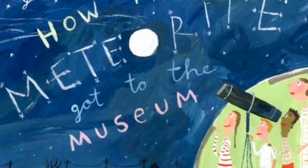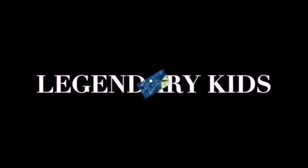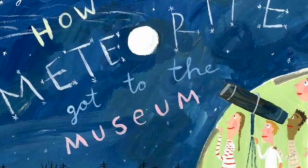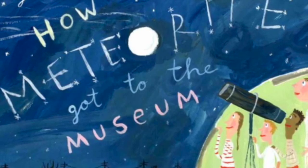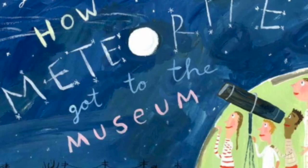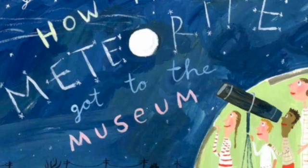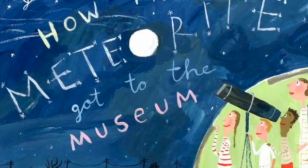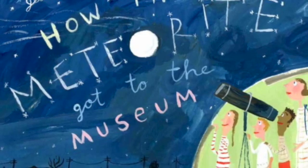How the Meteorite Got to the Museum by Jesse Heartland. Legendary Kids. Hello, hello, hello. Thanks for coming back to Legendary Kids. I'm really excited that you're here and I'm excited to share a new story with you. Can you guess what this story is about? Take a look at the picture. Yes, you got it. It's about meteorites.